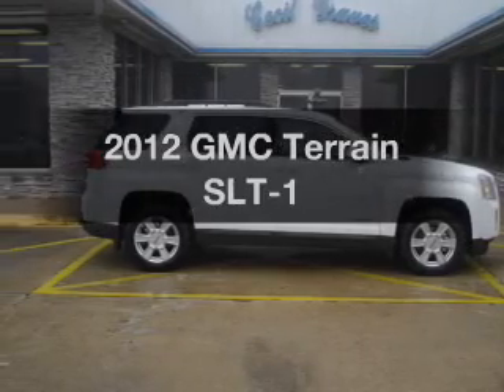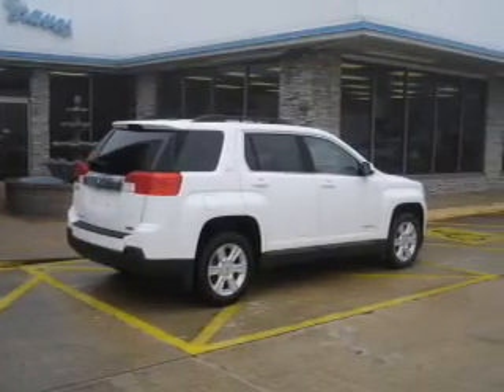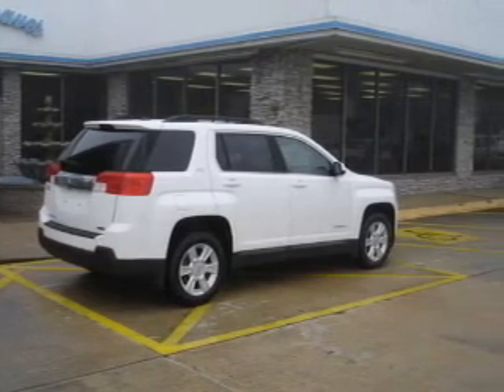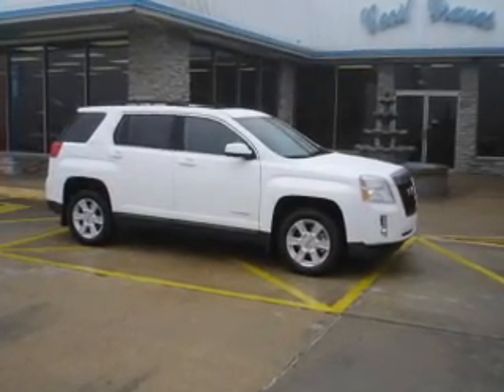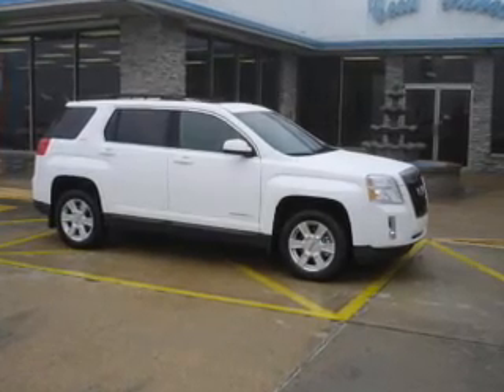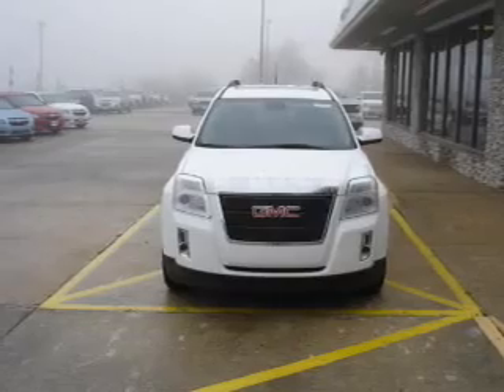Get noticed in this 2012 GMC Tourade — this is the set of wheels you've been looking for, with an efficient 4-cylinder engine driven by a 6-speed automatic transmission. Treat yourself to a premium sound system, brake safely with the anti-lock braking system, and memory settings make for a more comfortable ride.